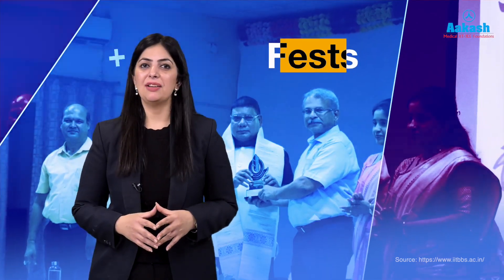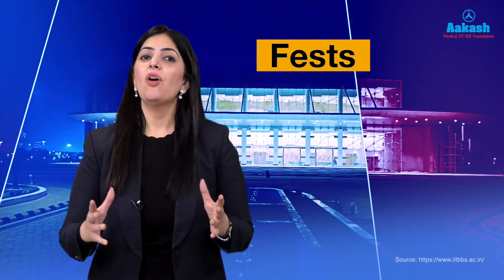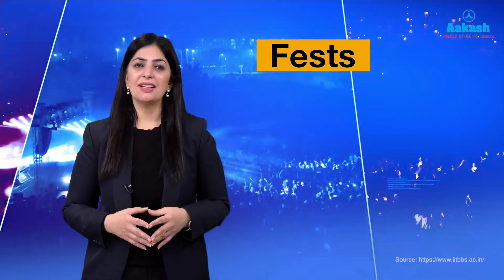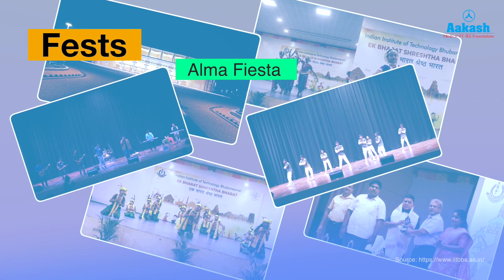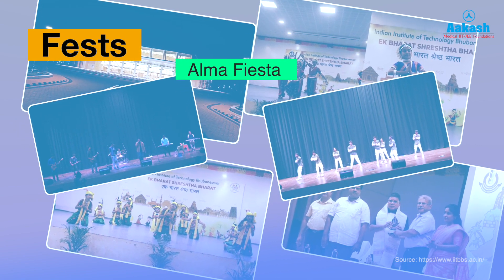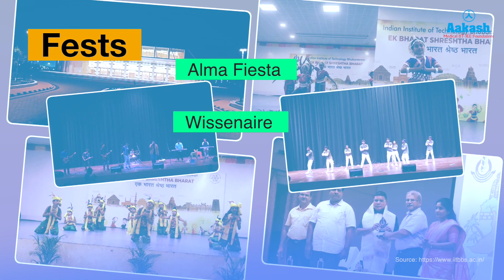Now let's get a glimpse of student life and the fests conducted at IIT Bhubaneswar. Like all IITs, IIT Bhubaneswar conducts quite a few fests throughout the year. Alma Fiesta is the annual socio-cultural fest — a three-day celebration of the country's rich cultural diversity, organized every year in the second week of January.